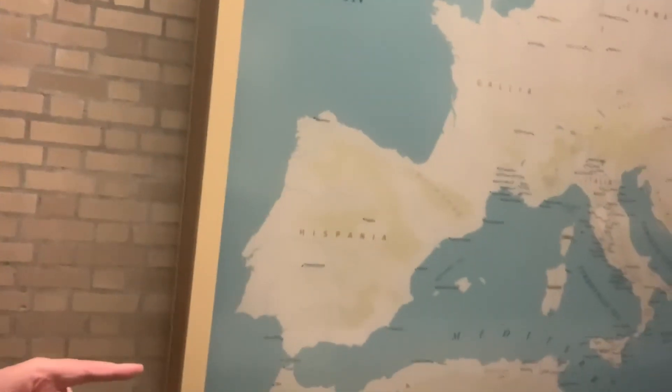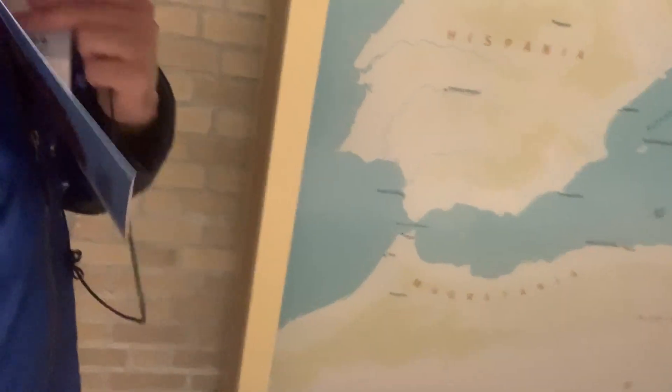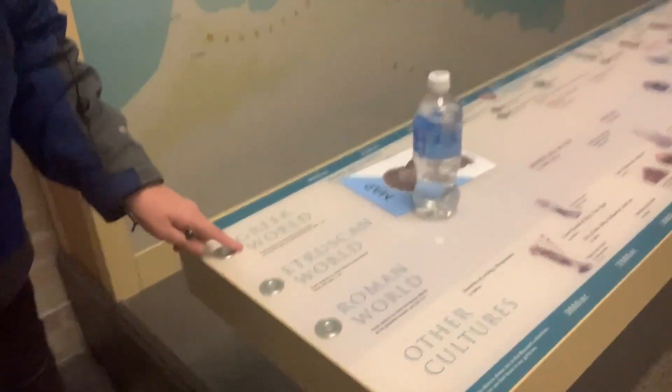This is a map of ancient Europe. It has buttons. We each press one. How about this one? There we go.